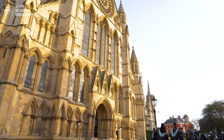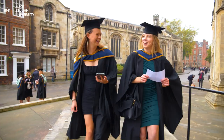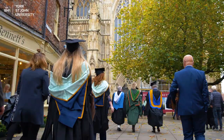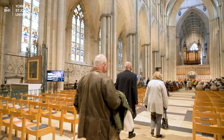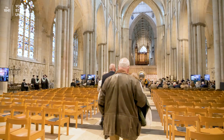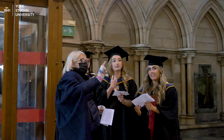When you arrive at the Minster, you and your guests will need to enter through separate doors. You'll need to enter through the south door, which is the entrance near the statue of Emperor Constantine. Your guests will need to enter through the north west door, which is located near the Minster Gardens. Any luggage items such as suitcases and backpacks won't be allowed inside the Minster, so please leave them behind.